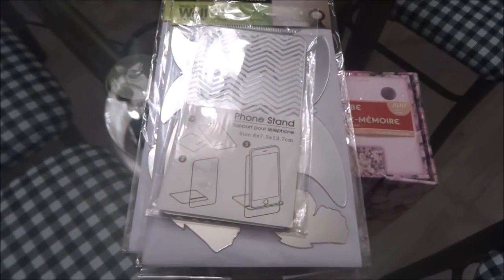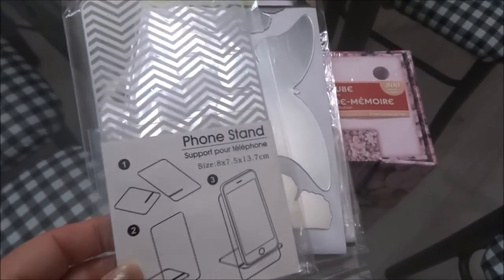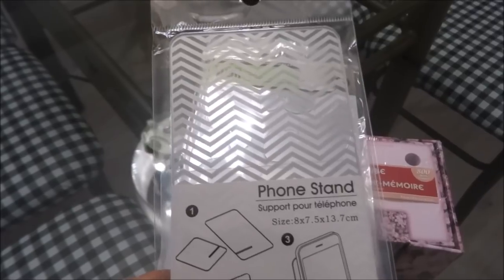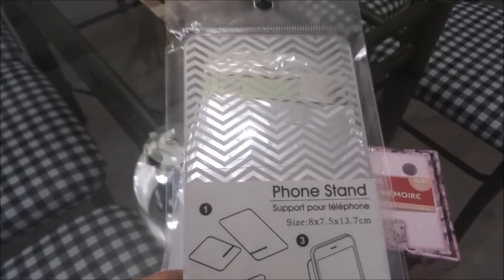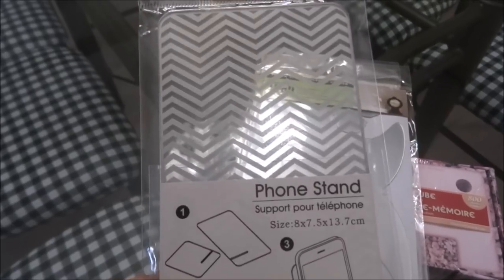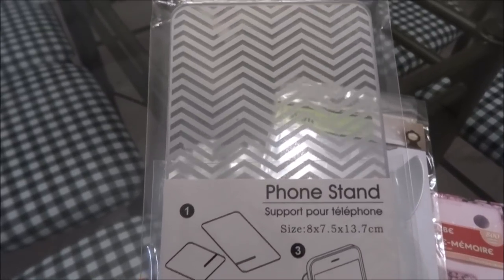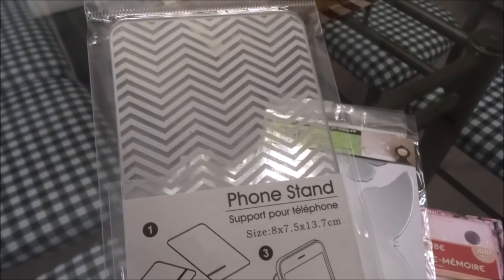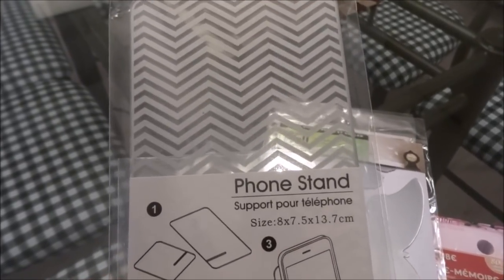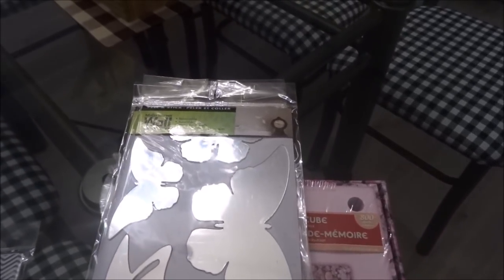For my last few items: I picked up a phone stand. Dollar Tree has been carrying some fun phone stands — some had tacos and donuts with cute sayings — but for those who prefer something simpler, this one is in silver and clear with no extra print. It's a little more plain and it works really nicely.